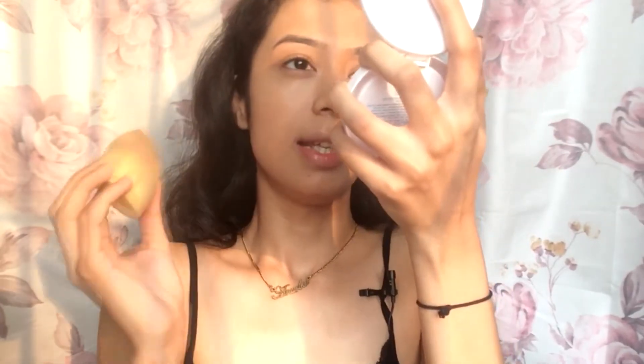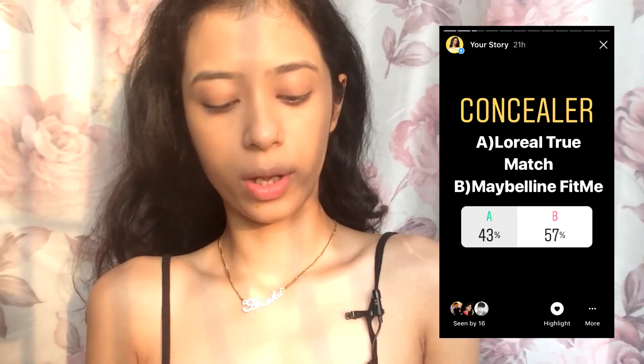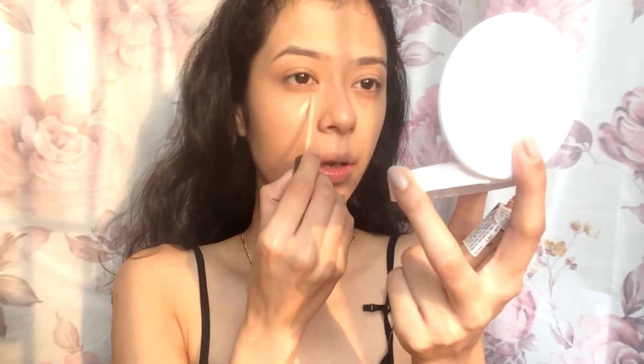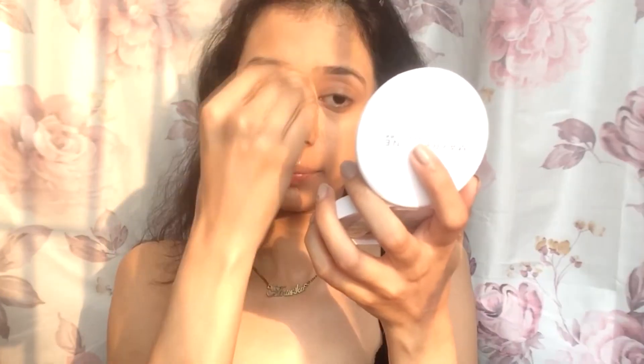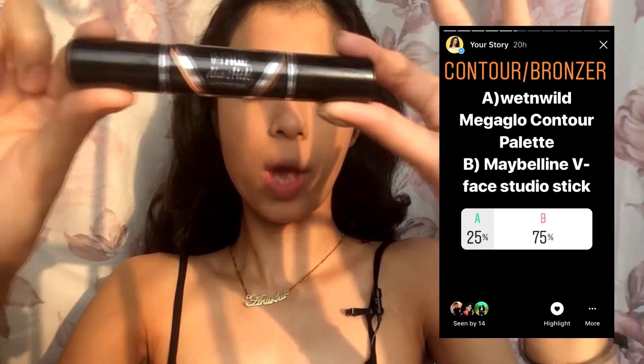Now that my foundation is blended, I'm going to move on to concealer. With 56 percent, the Maybelline concealer wins again. Now that my concealer is all blended, let's see what's next — with 75 percent, the Maybelline V Face Dio Stick wins.